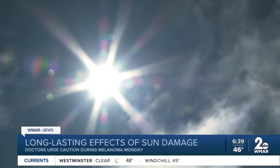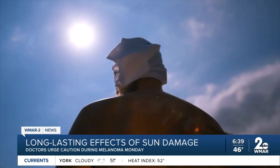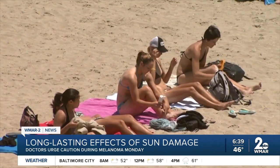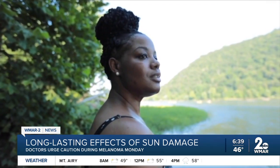Skin cancer does not discriminate. It can affect people of all ages, no matter the color of their skin. While doctors say people with lighter skin tones are more likely to get melanoma, people with darker skin tones are not immune.